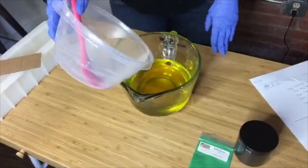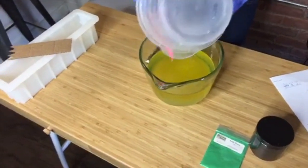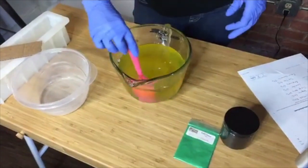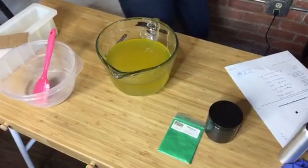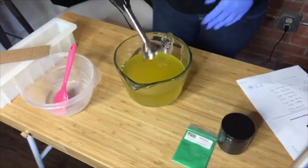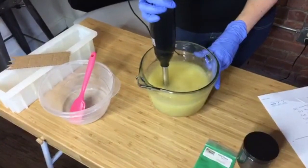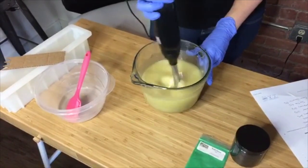We're going to bring this to a very light trace. I've already added my scents — some soap makers add them at trace, it's just preference. The essential oil blend is a pretty slow mover, which is good for this design since using the tool and separating the two colors can be finicky. Be really aware of the fragrance you use for this — you really don't want to accelerate trace. Tangerine, juniper berry, lavender, rosemary, tea tree, and Roman chamomile — none of those move fast, so this should work out well.